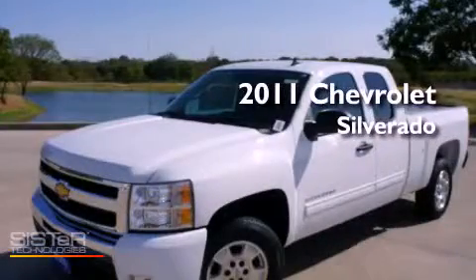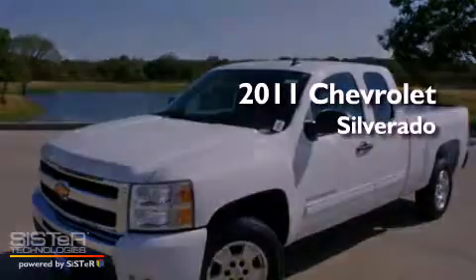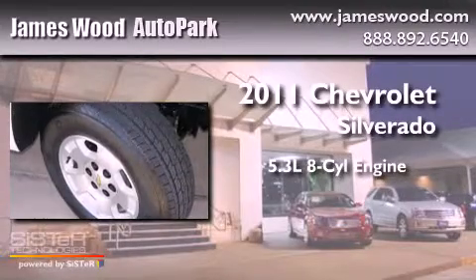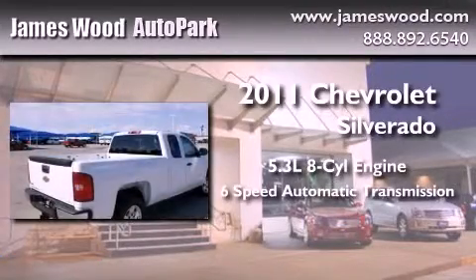This is a brand-new 2011 Chevrolet Silverado. It has a 5.3-liter 8-cylinder engine and a 6-speed automatic transmission.